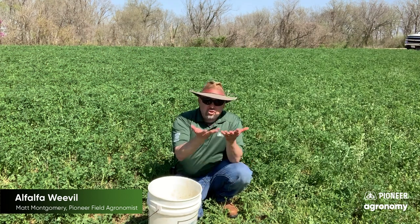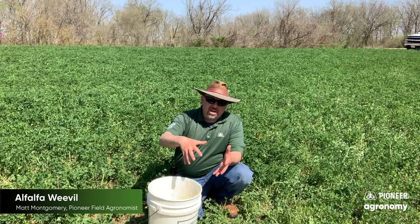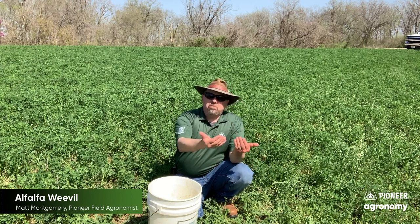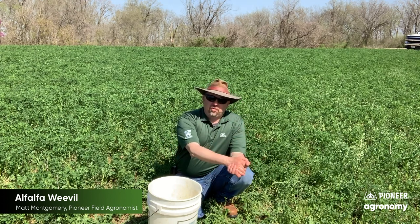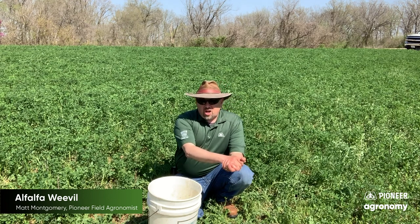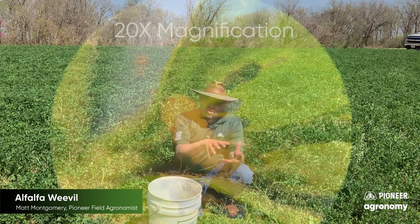...that if we have a mild winter we increase the chances that we're probably going to see some kind of pressure that requires management. If we have an intense winter, we probably do something to pull back the risk associated with that pest as well. Now along with that, when we first observe this pest it's rather small.